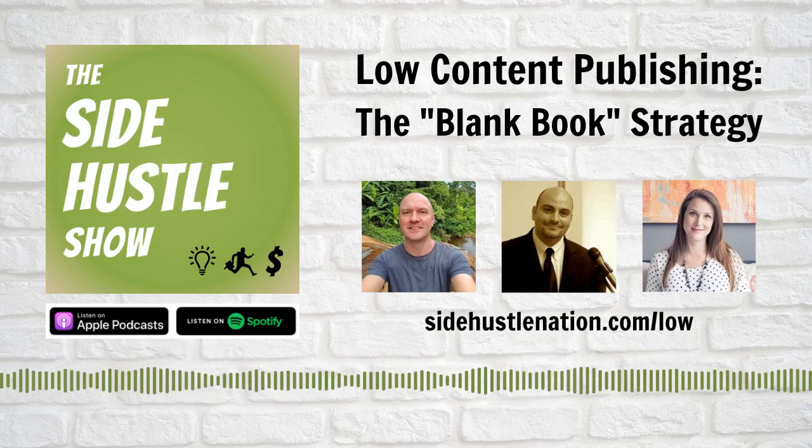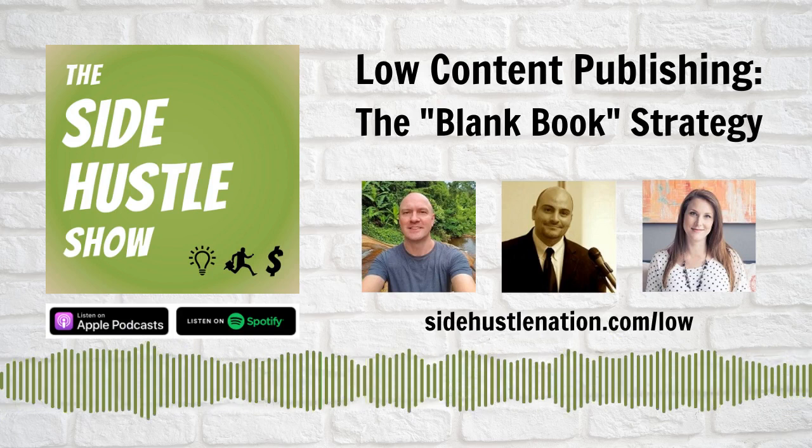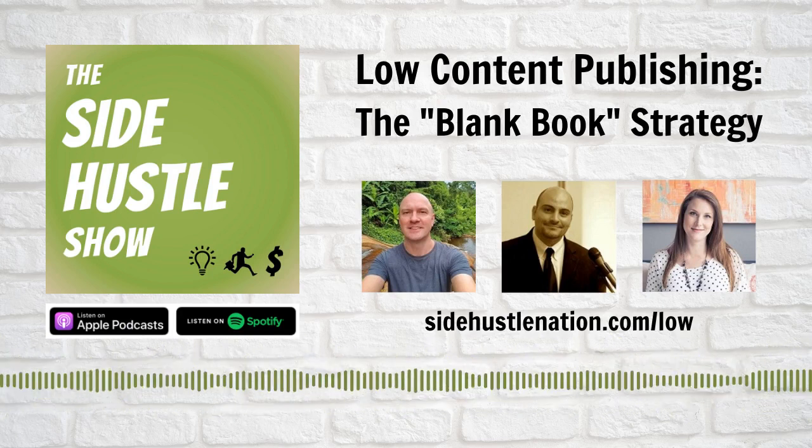Low content publishing — the latest way to make money on Amazon that doesn't require any inventory investment and potentially very little writing. Stick around to hear how it works.